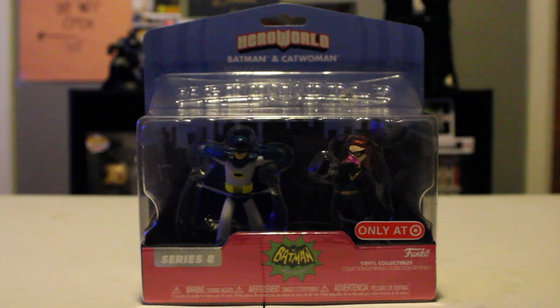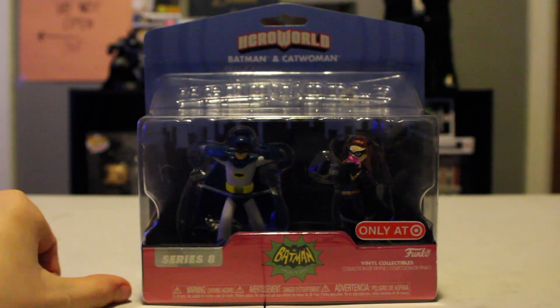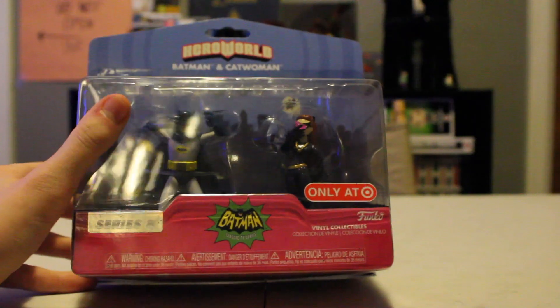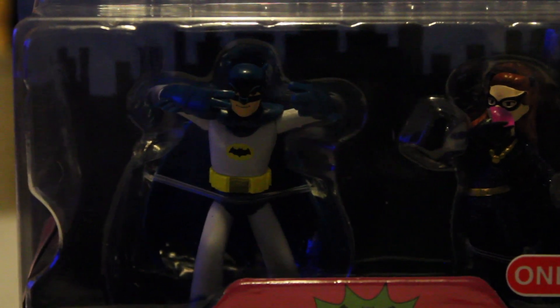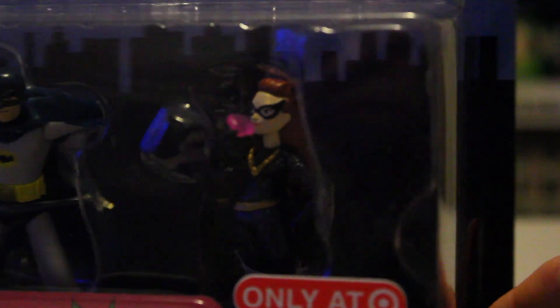Here is the Hero World Batman and Catwoman — I've never heard of this before. It is incredibly weird, but I guess it's only at Target. Apparently this is Series 8. This thing is just really creepy; I refuse to take it out of the box, and honestly it doesn't even deserve better lighting because of the glare. We've got Adam West doing the Batusi, I think is what they call it in the show. Then we've got the 1966 Catwoman — there's a jewel, pretty basic.